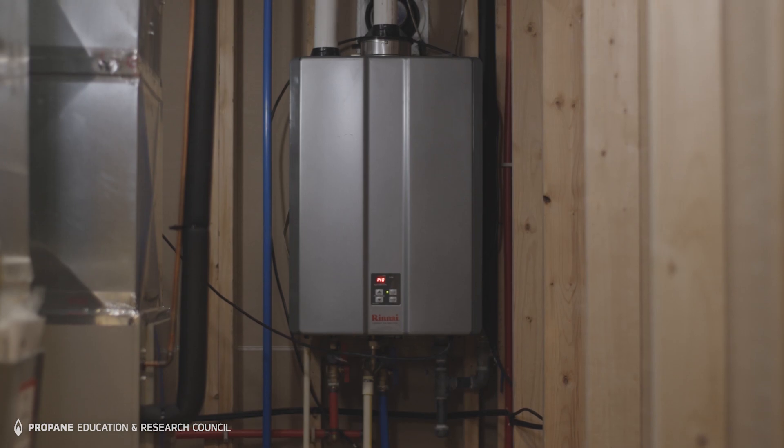I was hoping to use this as a case study so we could determine whether, as a company and as an industry, we could promote this type of technology.